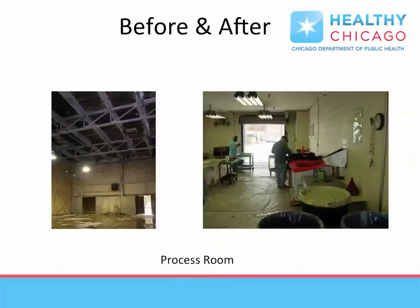Retrofits of the building include a process area for chemicals that are evaluated as they are accepted and processed as necessary for future disposal or recycling.